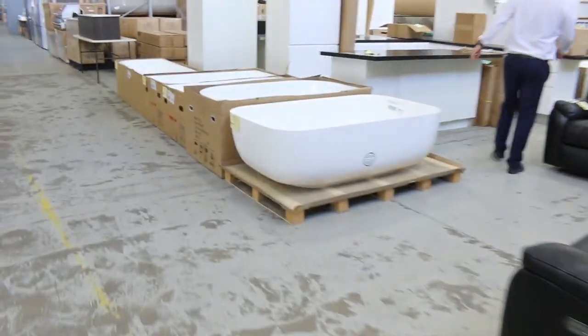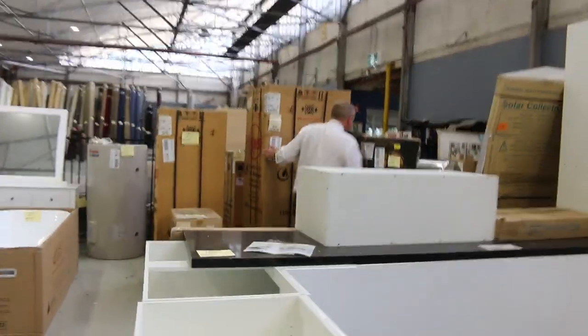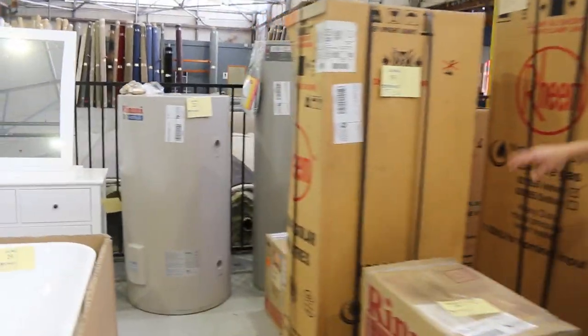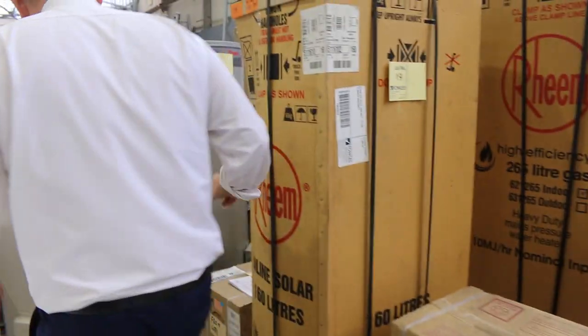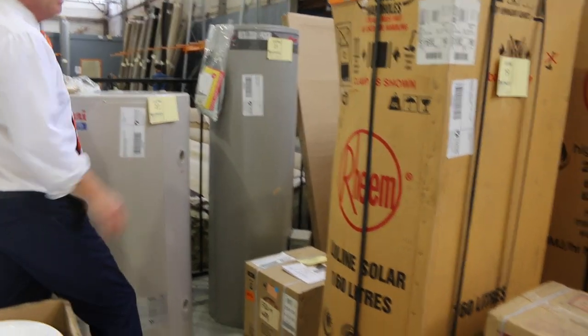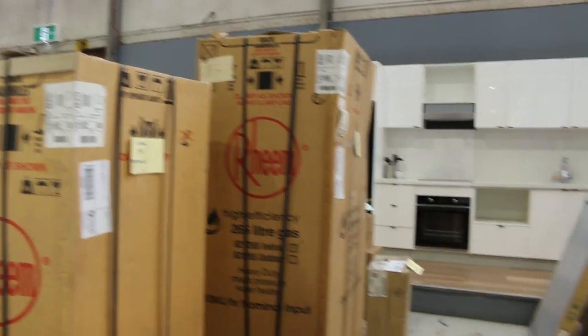Freestanding bathtubs — come and have a look at these. Lots of different mixed hot water services here, mostly Rinnai branded by the looks. Also Dux and Rinnai. Lots of hot water services in — we don't get a lot through in the auction generally, so that's great to have those through.